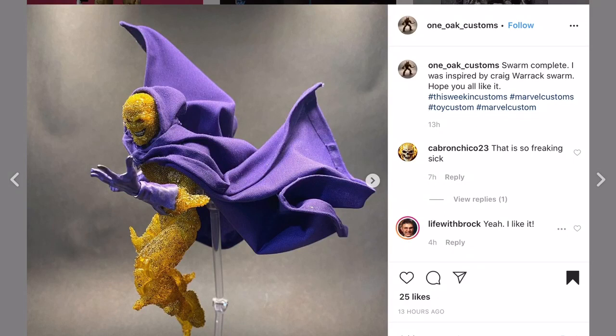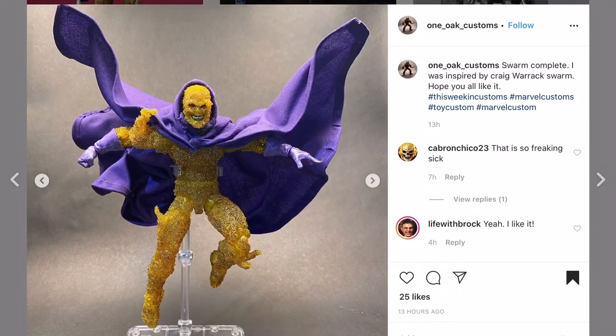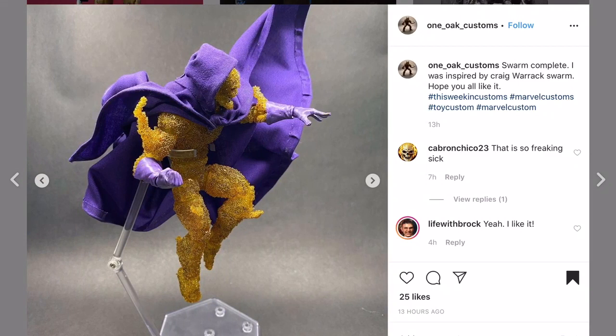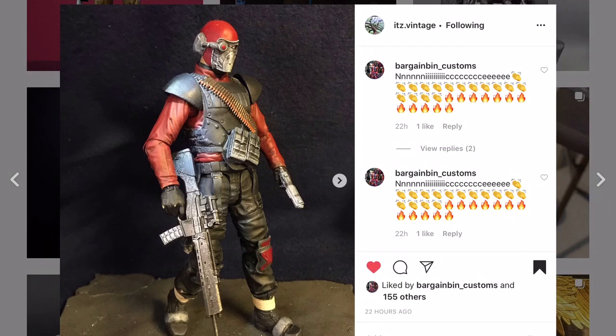One-O Customs - the Swarm. It looks fantastic and he was inspired by Craig Warwick, who in my opinion is the master customizer of all time. Great job - the yellow and the purple go so well together. He chose to use a soft goods cape, which I think was wise for this character. All the little details had to take forever, but I like it - it looks fantastic.